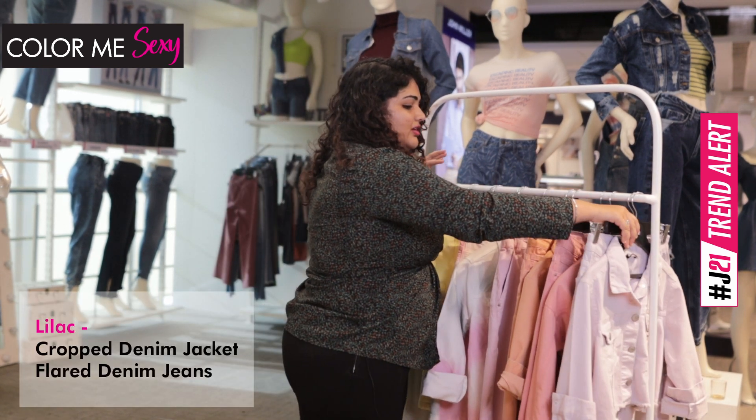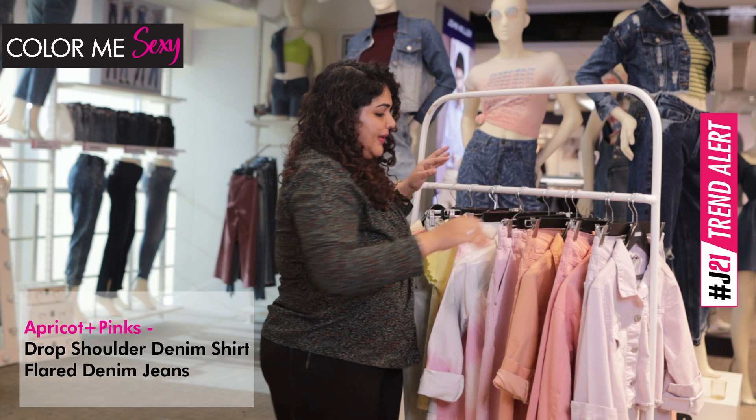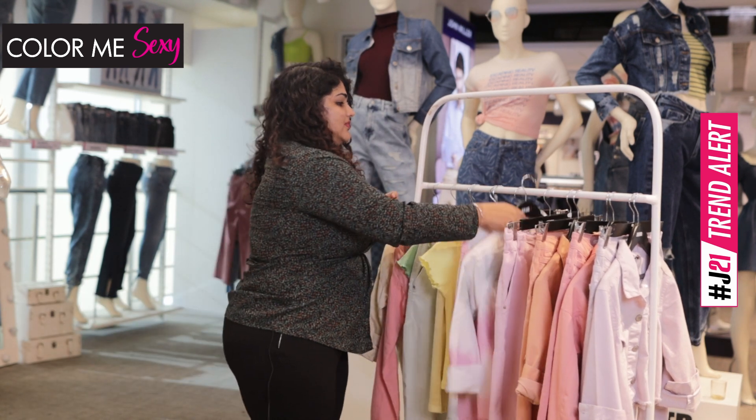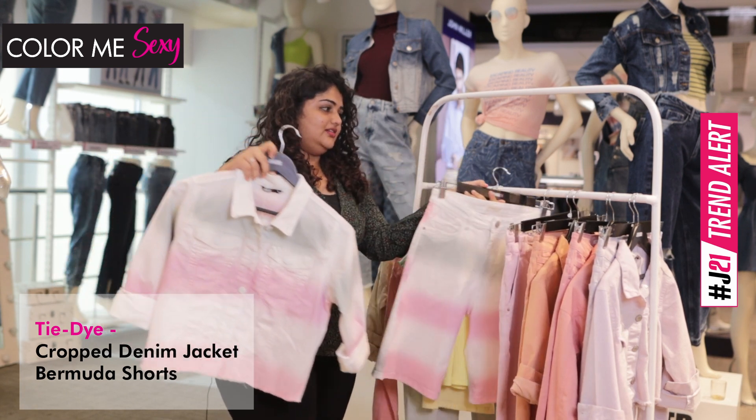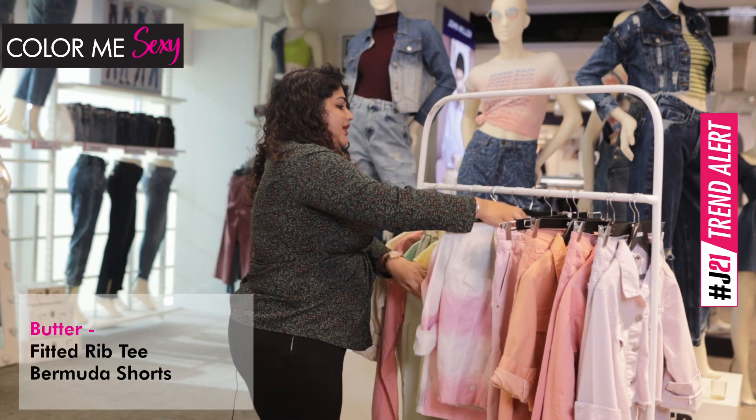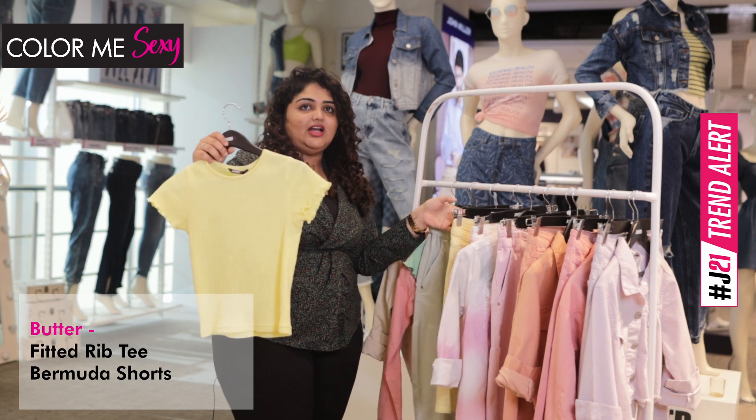We have the lilac, we have the apricot, the pinks, the statement product of the range — which is the spray colored jacket and the shorts. And then we have the butter, which is again a new trending color of the season.